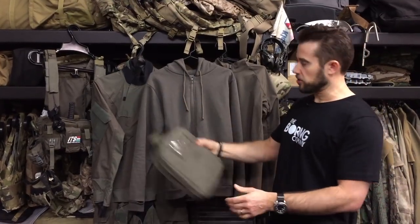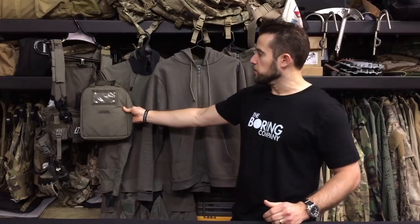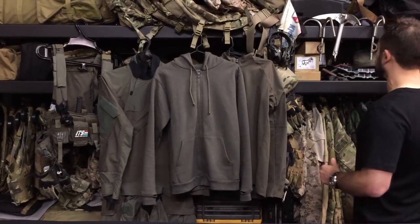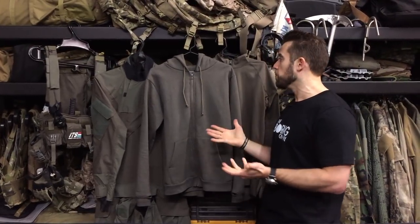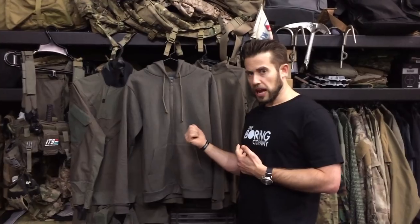It does differ quite a bit from Ranger Green. While this may look Ranger Green on the surface, when you actually hold Ranger Green up to it, you can see the difference. There is a slight color shift between them. I think it's great for an urban environment. Today I'm happy to announce a collaboration we did called the MAS, which our acronym stands for Modern Action Sweater.